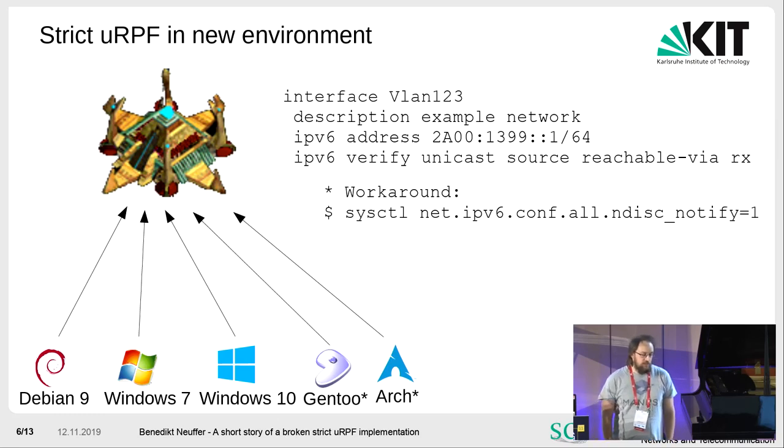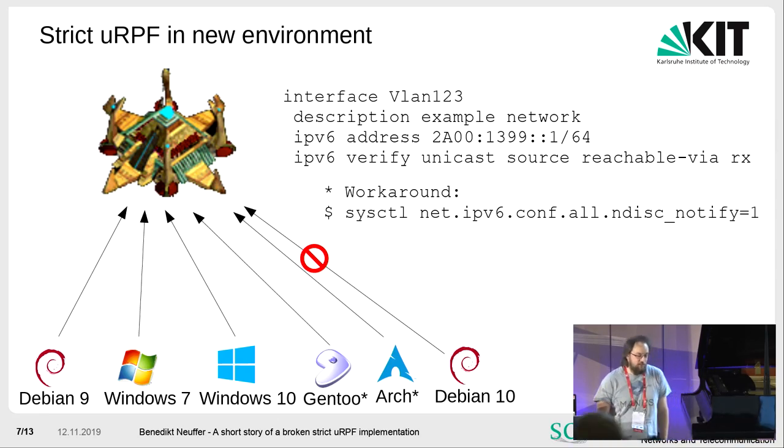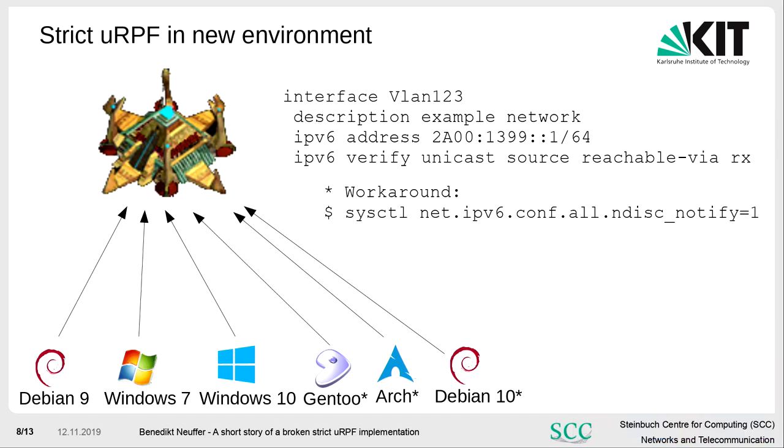Then the next day, DPN 10 was released — it was also broken. The workaround works for it too. But at that point we thought something strange was going on, because DPN is really conservative in configuration changes, and that was really awkward.